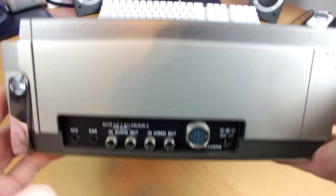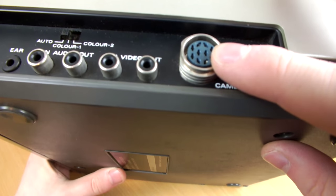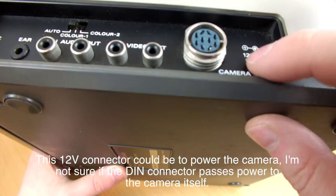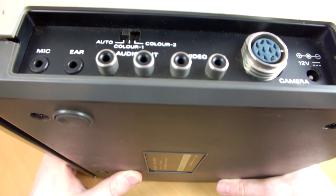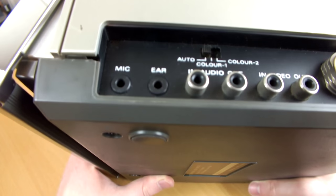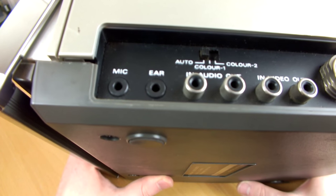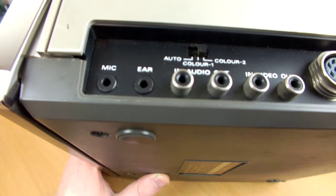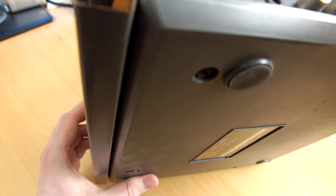Turning it to the side and taking a look at what I'd call the main port section - bringing it closer - this is the proprietary DIN connector for the camcorder, this is a 12-volt input that you can power the system with, and we have both audio and video in and out phono, so I assume that's composite and RCA audio, which is absolutely great. Over here we have microphone and earphone connections, so you could professionally walk around with this thing with headphones on monitoring your sound. There are also switches for colour modes here, and I believe audio switches somewhere.